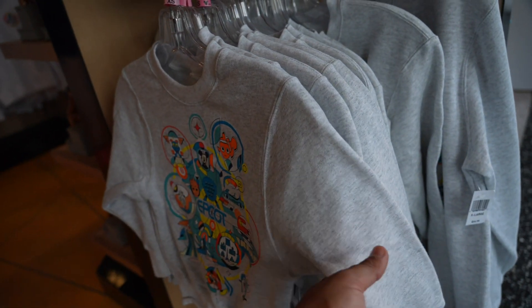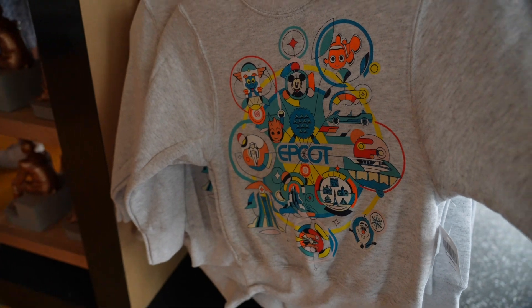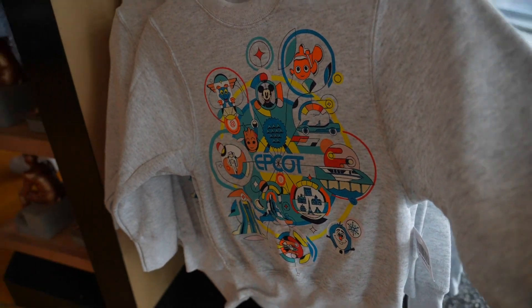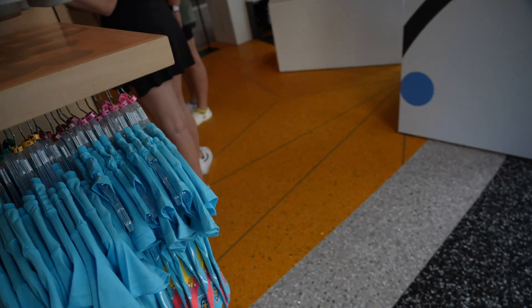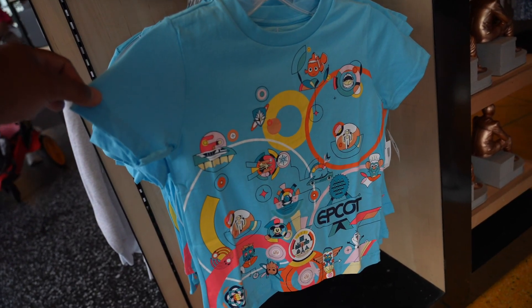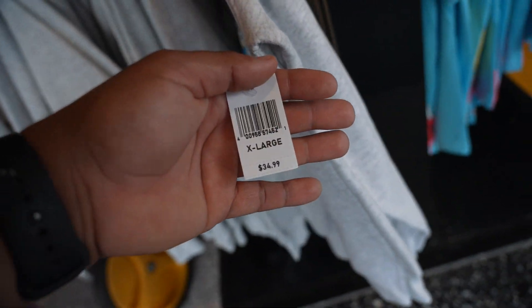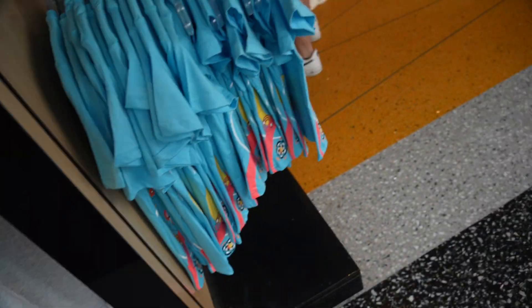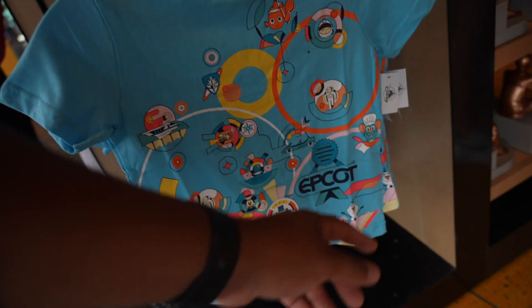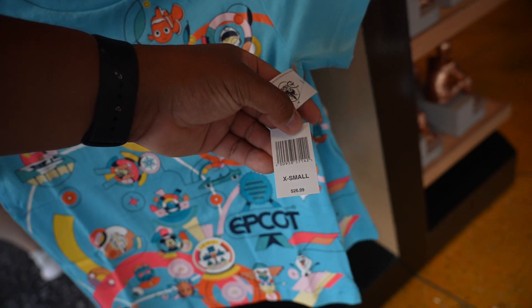They do have little kids' shirt sweaters here — look at that, so cute. Some t-shirts for the kids too. The sweater is going to be $34.99 and the shirts are going to be $26.99.